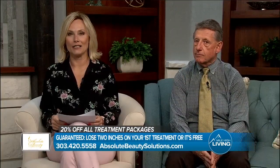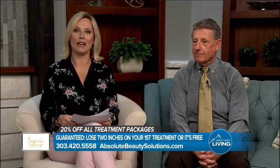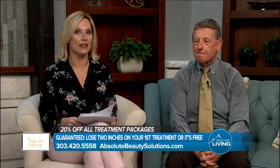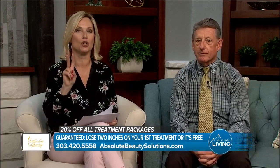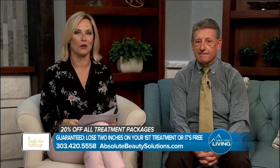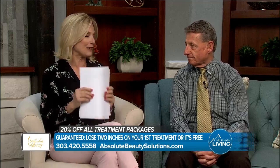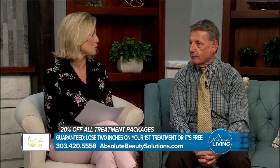Good morning, everybody. Glad you're with us here on Mile High Living. I'm Gina Belich. Lighting the way to fat loss is what Don LaReniga is all about at Absolute Beauty Solutions. Ultra Slim Technology is a custom fat loss program that guarantees to help you lose two inches on your first treatment or it's free. So you have to tell us about Ultra Slim Technology.